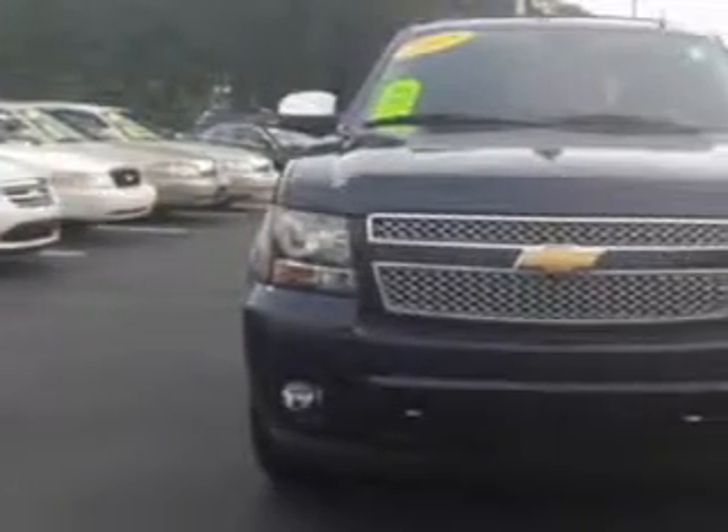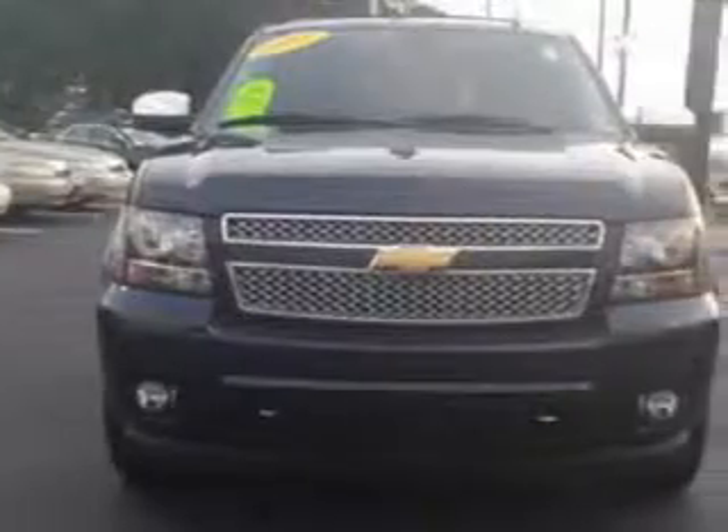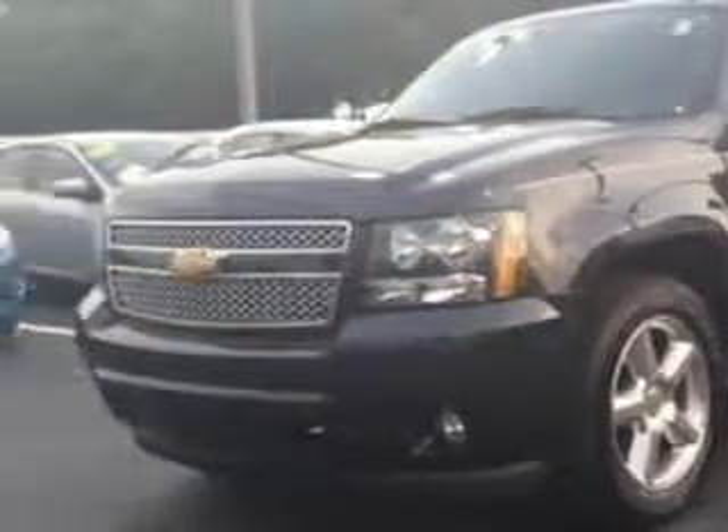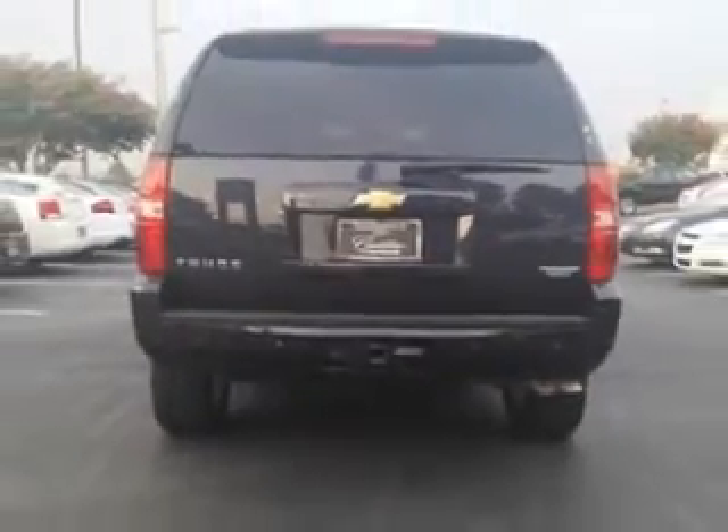At Cadillac of Fayetteville, we know you need a car that offers convenience, comfort, and space whether taking the kids to their soccer game or having a night out with your friends. And here it is. You will love this blue 2013 Chevrolet Tahoe SUV,